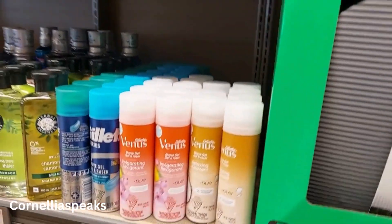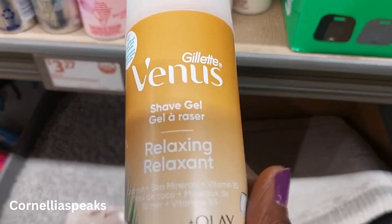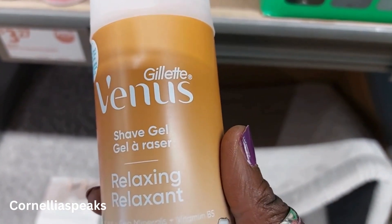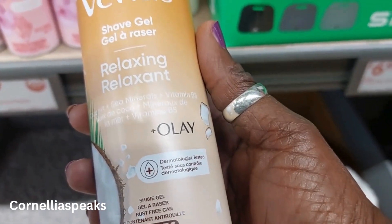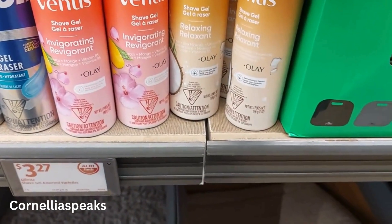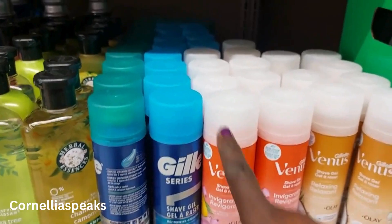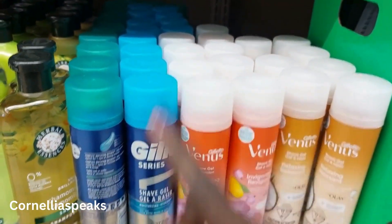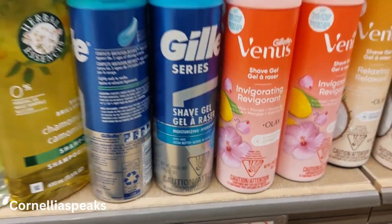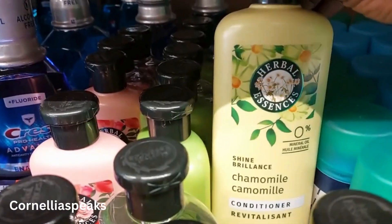I see a barbecue tool set for $10. Over here there's shaving cream — I see Venus and another one. One is labeled 'Relaxing' and another 'Invigorating,' both 7 ounces, and then the Gillette is 9 ounces. It's funny because they're literally the same height but different ounces.